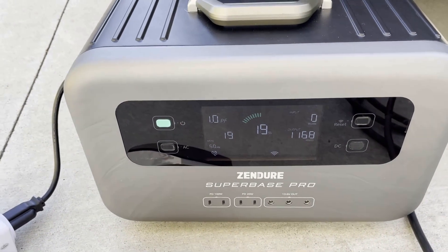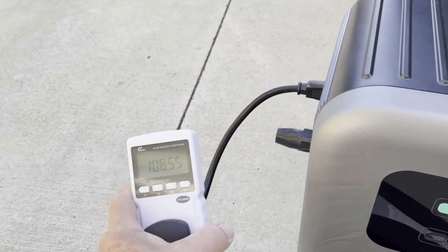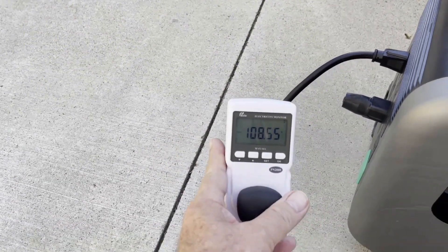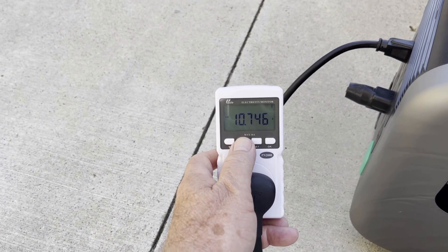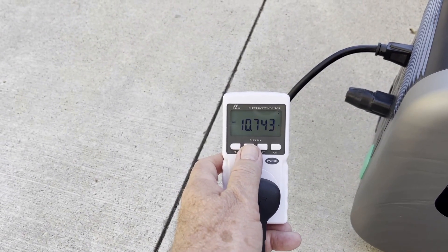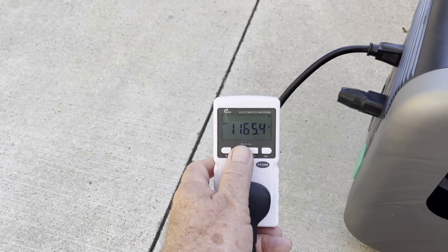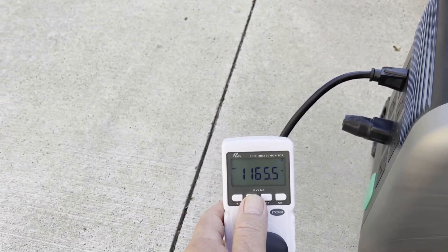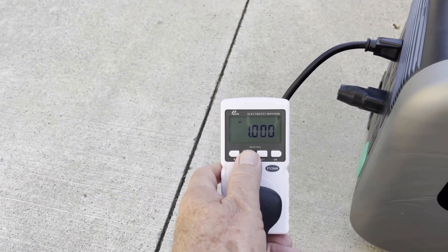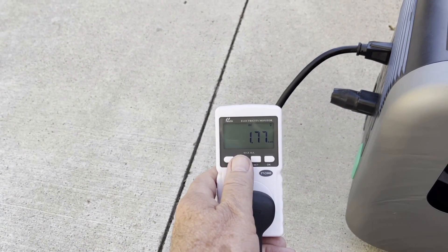We can see the wattage is now a little bit higher — it's 1168 watts. Over here on the consumption meter, the current draw is 10.7 amps and wattage is 1166, which is about what the other display says, so they're in agreement.